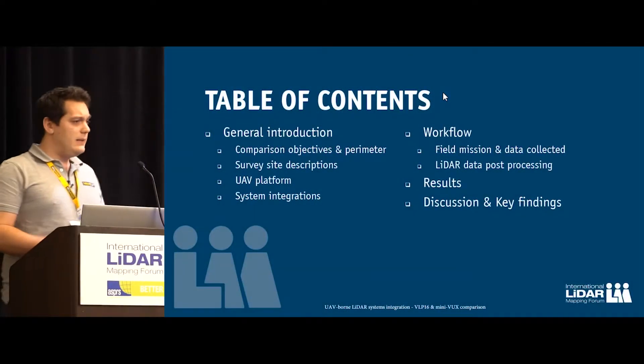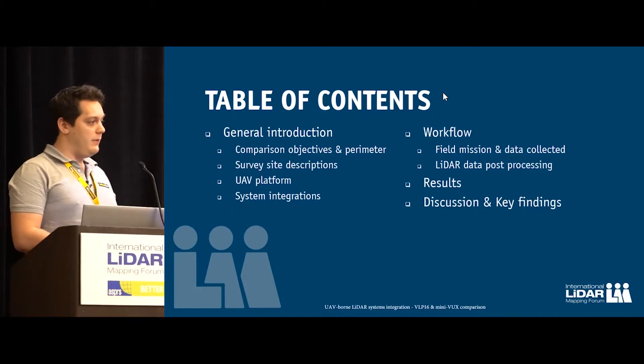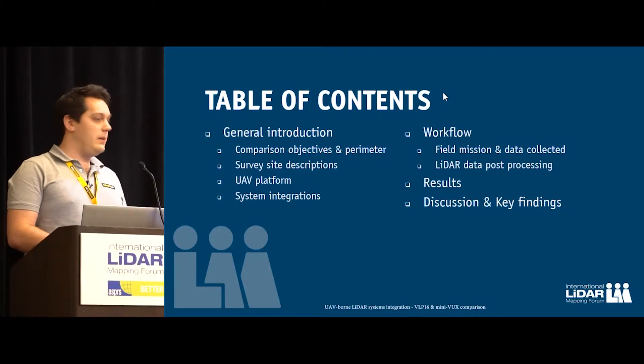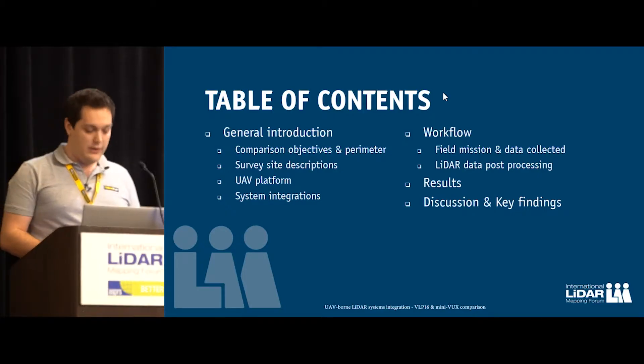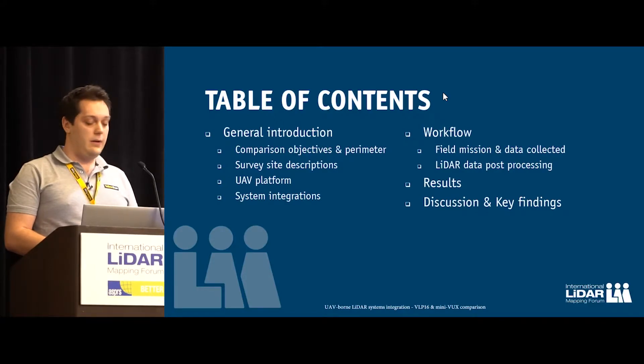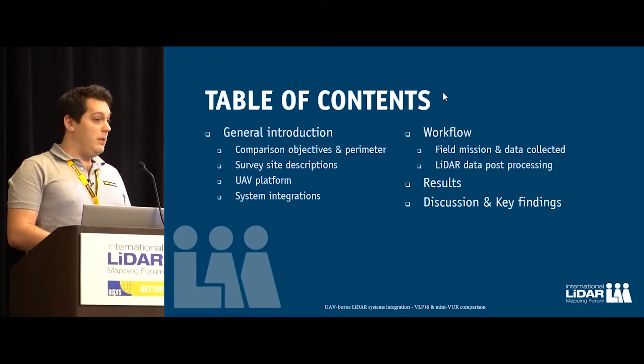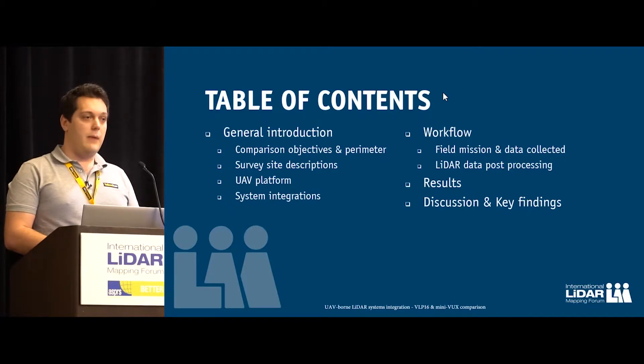As the spine of this presentation, I will start with a general introduction, our comparison objectives, and the comparison parameters. I will go through every survey site and describe it, talk about the UAV platform we flew and our philosophy at Yellowscan about system integration. I will then go through our workflow from field mission and data collection, through LiDAR data post-processing, then dive into the results, and wrap up with discussions and conclusions.